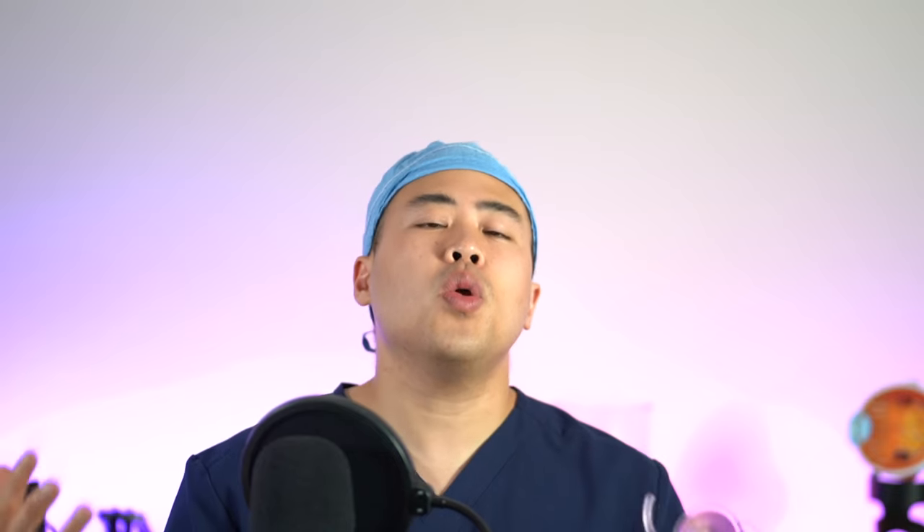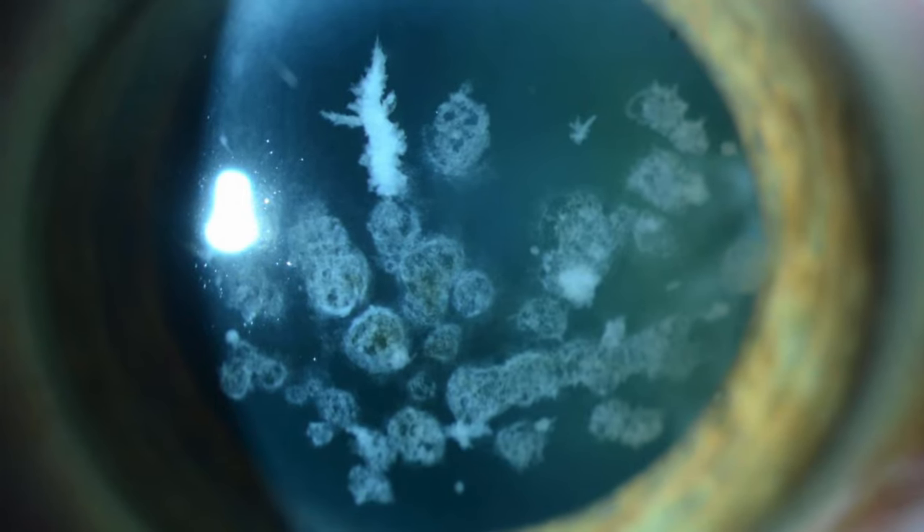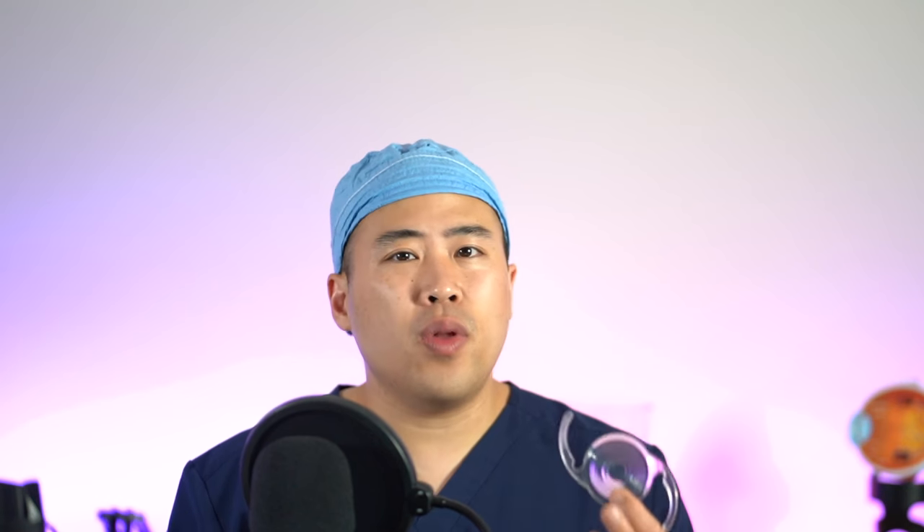So as you can guess, I'm a huge multifocal lens fan. However, not every patient is a good candidate for the multifocal lens. If you have bad glaucoma, if you have corneal scars, if you have bad macular degeneration, I really don't like using the multifocal lens for these patients. So if you're a candidate for the multifocal lens, definitely consider it.